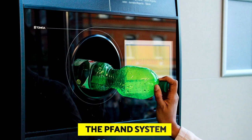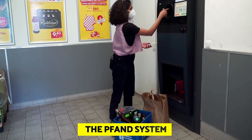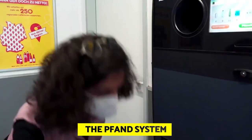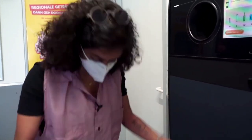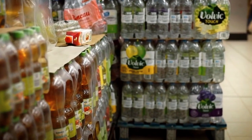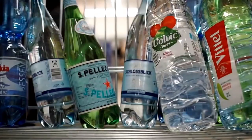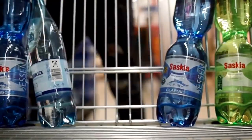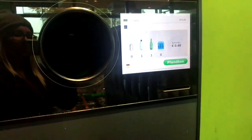The Pfand system used in Germany uses two different kinds of bottles. The first can be constructed of glass or PET plastic, and has producers set deposit fees ranging from 0.08 euros to 0.25 euros. It can also be reused numerous times. The second category consists of single-use containers, which are used just once before being recycled, as the name implies. The government has set the deposit amount on these at 0.25 euros.